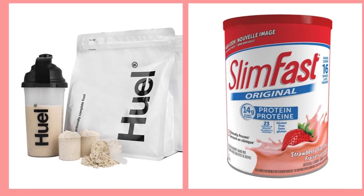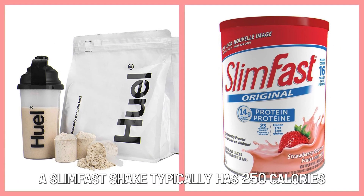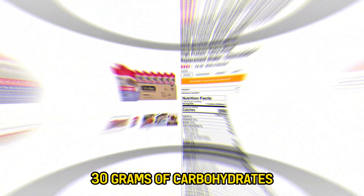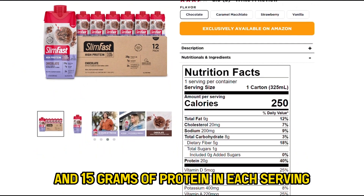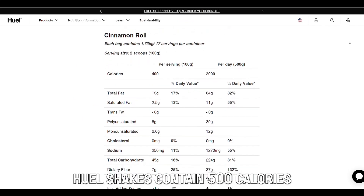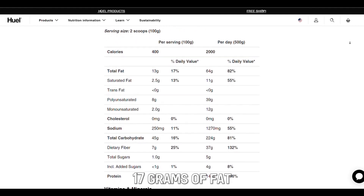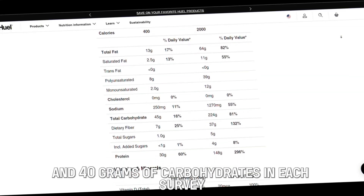The main difference between them is the nutritional content. A Slim Fast shake typically has 250 calories, 30 grams of carbohydrates, 10 grams of fat, and 15 grams of protein in each serving. On the other hand, Huel shakes contain 500 calories, 25 grams of protein, 17 grams of fat, and 40 grams of carbohydrates in each serving.